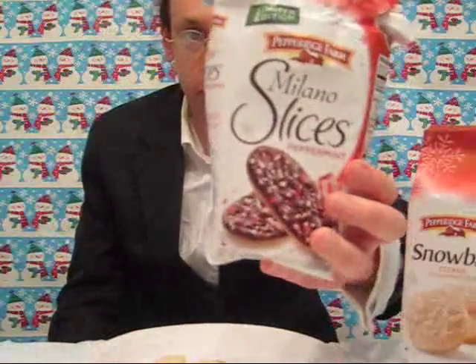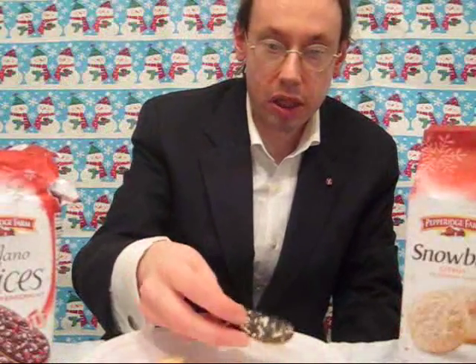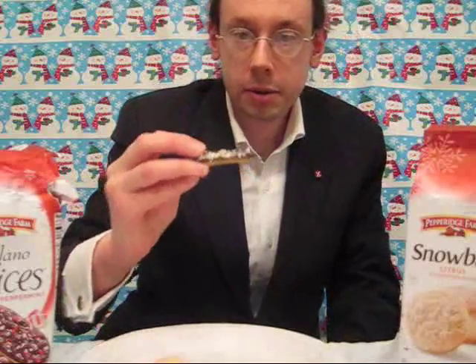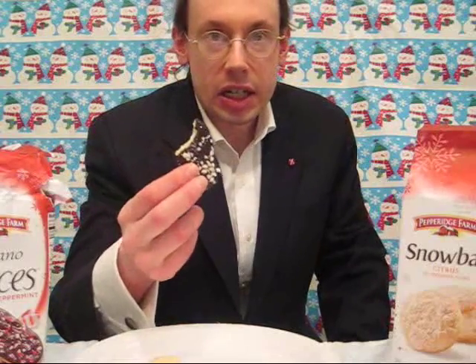The second one here is Milano slices. These are peppermint with chocolate — two of the food groups in the North Pole. You can see the little pieces of candy canes on there. Rich chocolate, candy cane, real candy cane taste. I don't know what more you can ask for in a Christmas cookie.